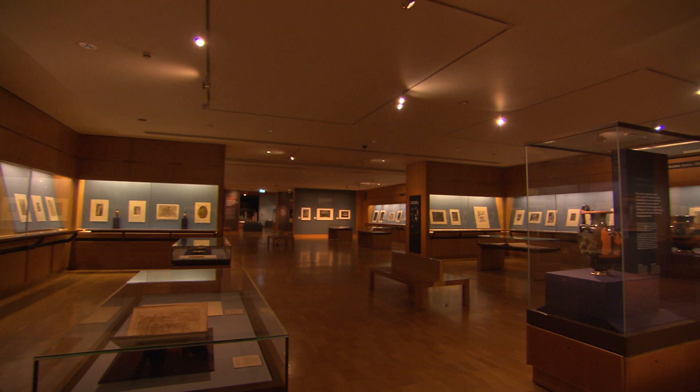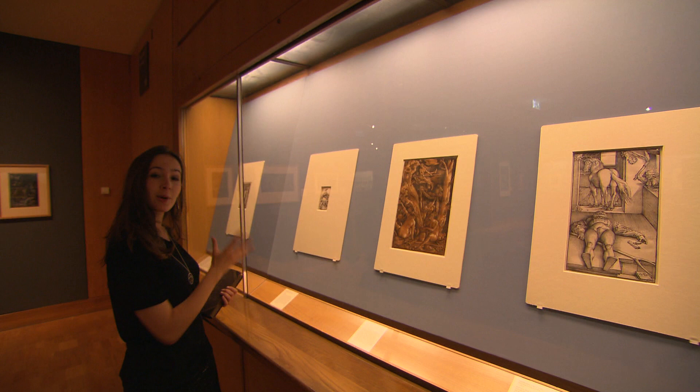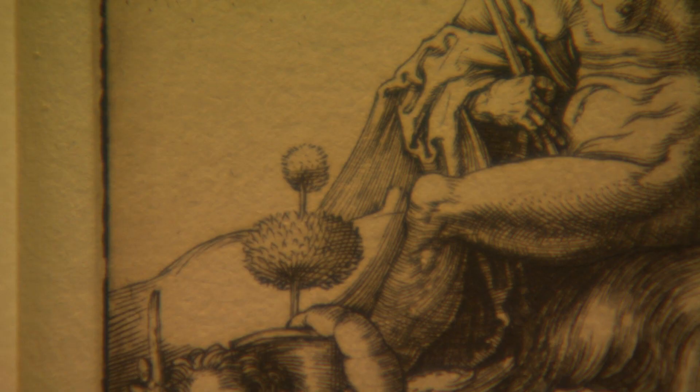The Halloween cliché of the witch begins here with these 16th century German prints. This one by Dürer is tiny, yet it went on to influence witch art for centuries. This elderly but muscular witch is riding a goat backwards. She represents a reversal of order, a world turned upside down. The goat is an aspect of the devil.